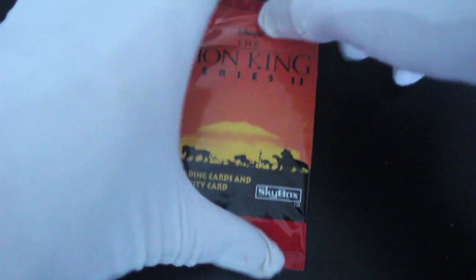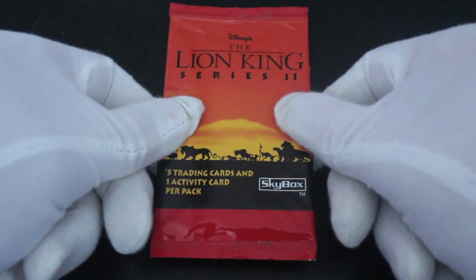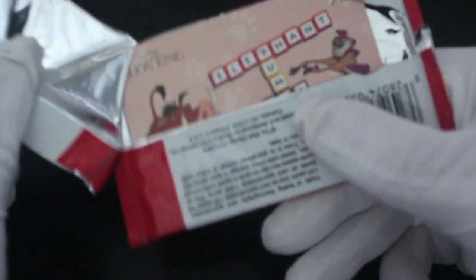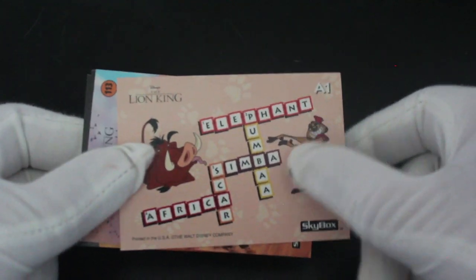Hello, it's me Trading Card Tony with another set today. We've got the Lion King series 2 — five trading cards and one activity card per pack. Series 1 was so popular they said we need another one. Disney always seems to have these cards where you get activities and things, fun for kids to do.